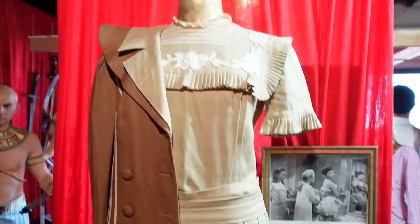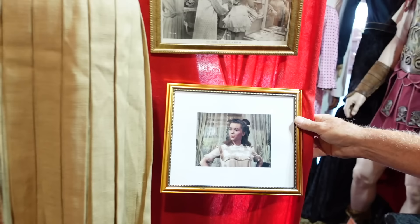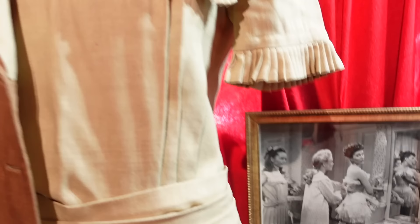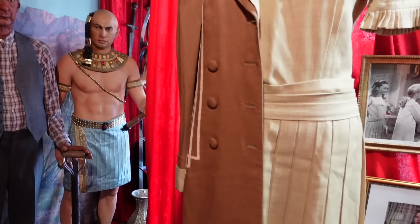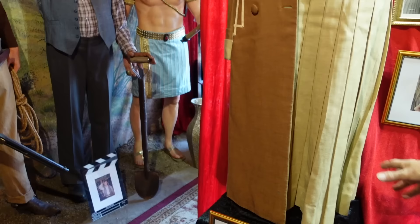This is one Todd would probably want because it's very rare — Debbie's costumes from very early in her career. This is when she played a little girl in Two Weeks with Love and sang 'Aba Daba Honeymoon' hanging on a tree. It's in such good shape — no moths, no marks, no bleeding, no stains. I keep it with acid-free paper.